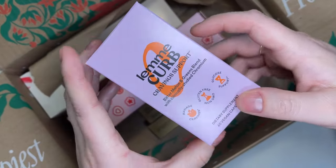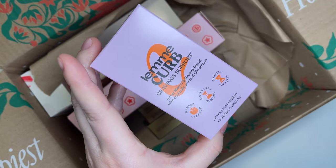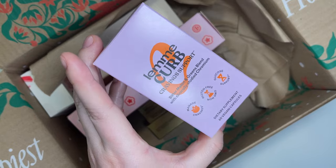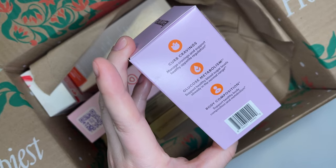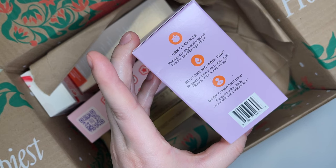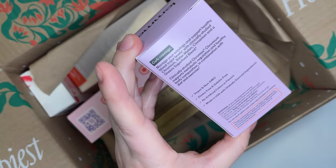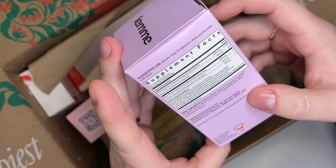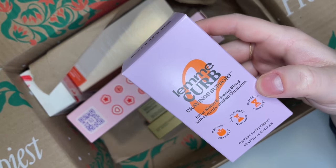The next product is new to me — it's Lemmy, from the brand Lemmy, and this is the Lemmy Curb Craving Support. It has bitter melon and greens blend with clinically studied chromium. It's supposed to help manage cravings, support healthy appetite regulation, glucose metabolism, healthy blood sugar levels, and body composition. It's gluten-free and non-GMO. I've never tried this brand before, so we'll have to see how it goes. This retails for $40 — dietary supplements are not cheap.